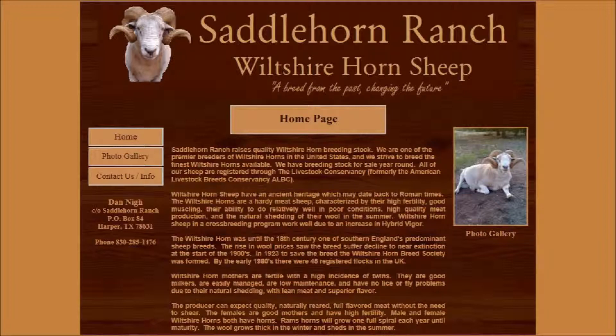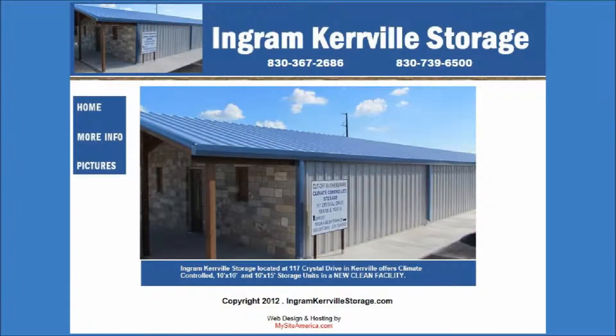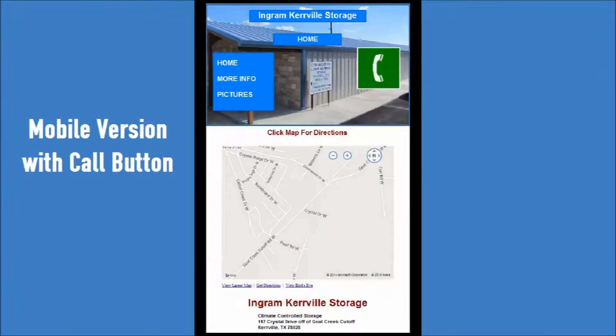Saddle Horn Ranch is a Wilshire Horn Sheep for sale. They have a gallery of images for their website. Ingram Kerrville Storage has a full and mobile version website, including a map to their location and a call button.